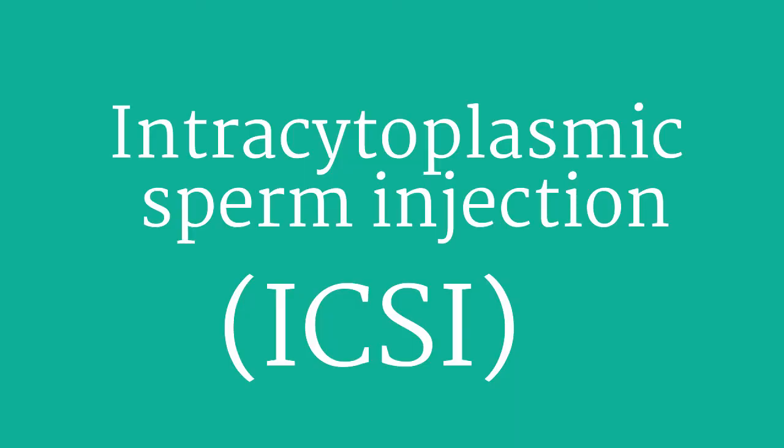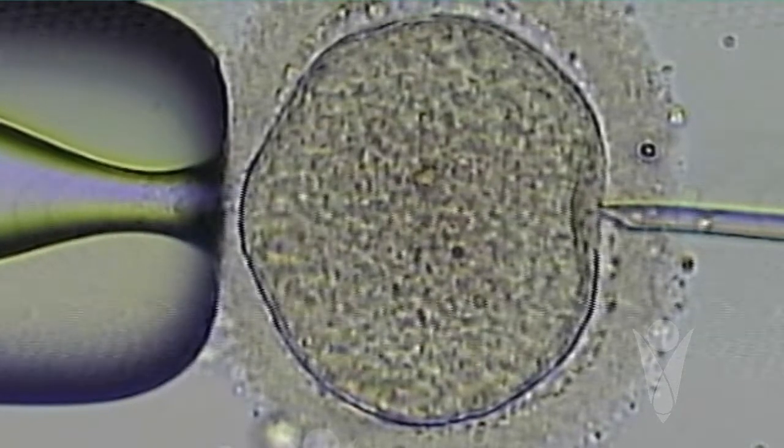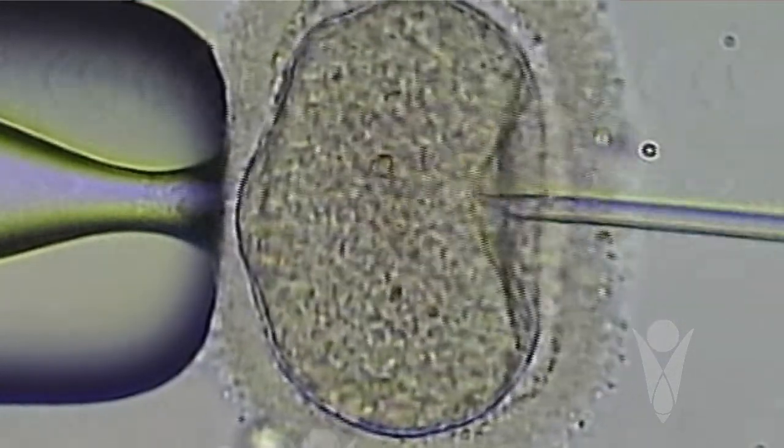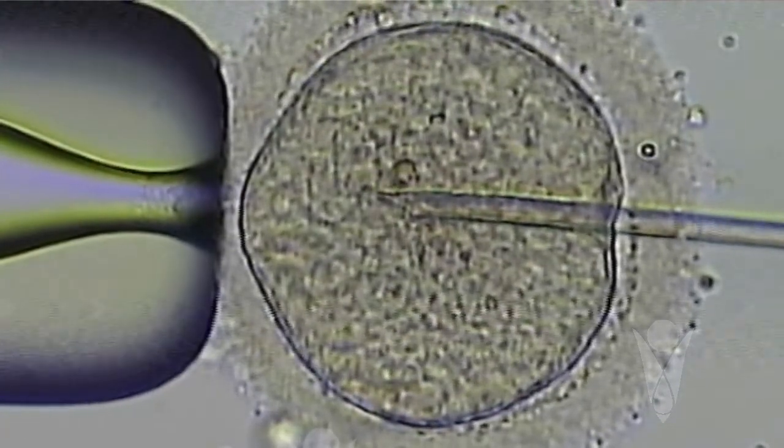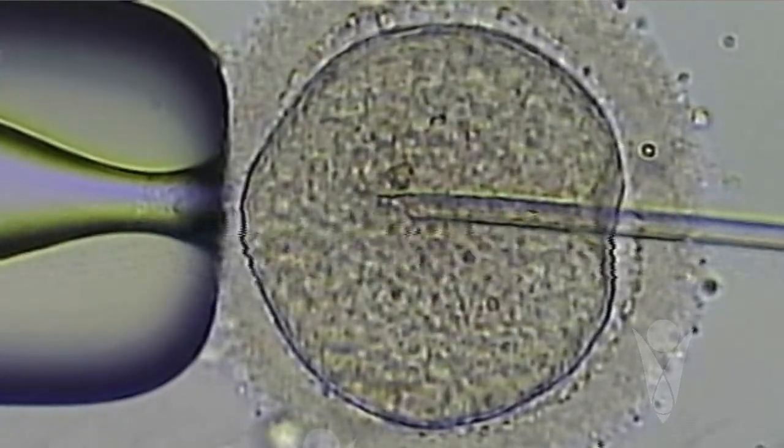To overcome all these shortcomings in the IVF procedure, ICSI was invented. In ICSI, we pick up one sperm at a time and then with the help of a needle, we penetrate the zona pellucida, go into the egg, and release that sperm into the egg, thus bringing about fertilization. Because we are overcoming all the shortcomings of IVF, we definitely get a better fertilization rate with ICSI.